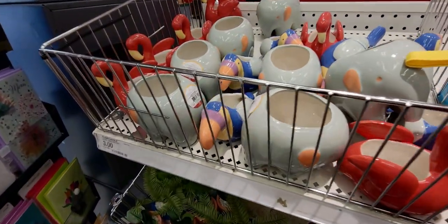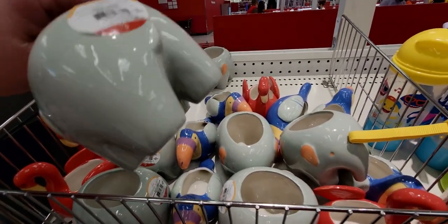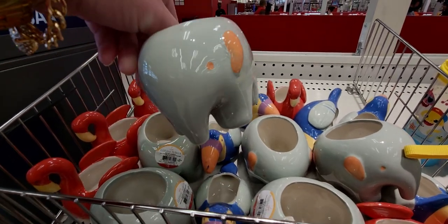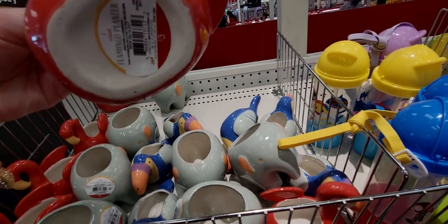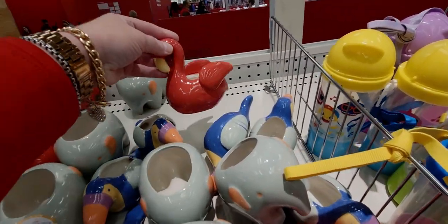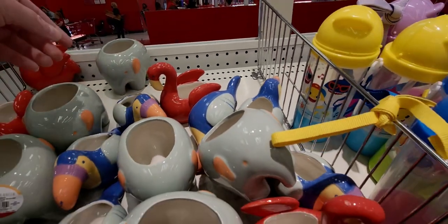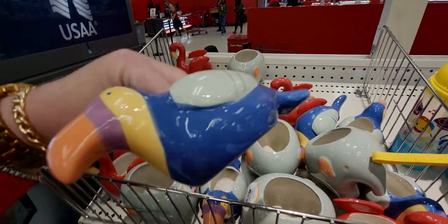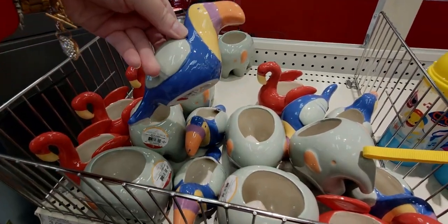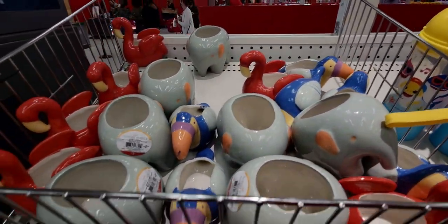These little animal planters are so cute — there's a little elephant for three dollars, precious! And the flamingo for three dollars — I love that color. And the toucan, I love this bird, three dollars. Gorgeous, happy, vibrant colors, I love them.